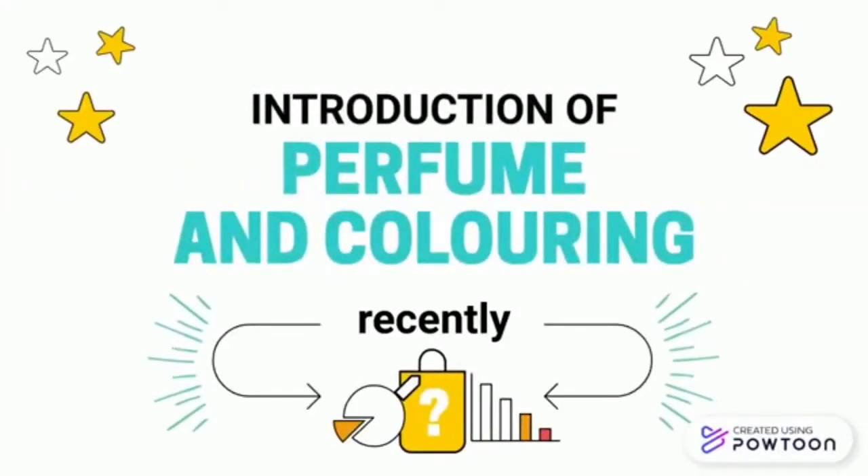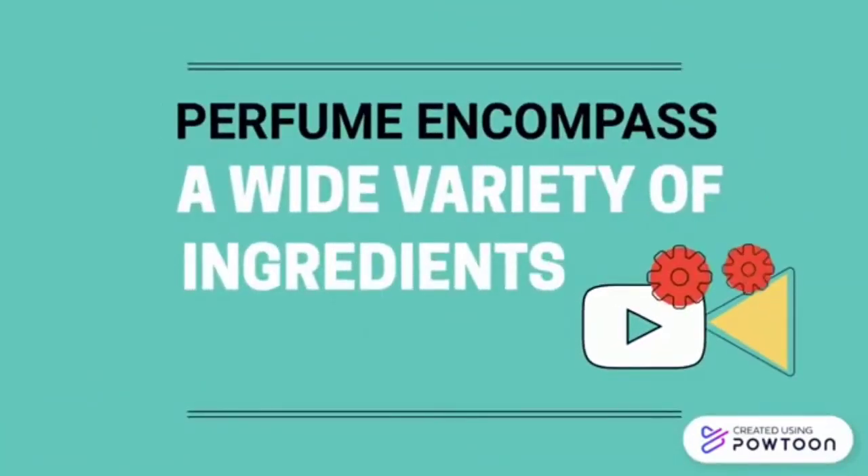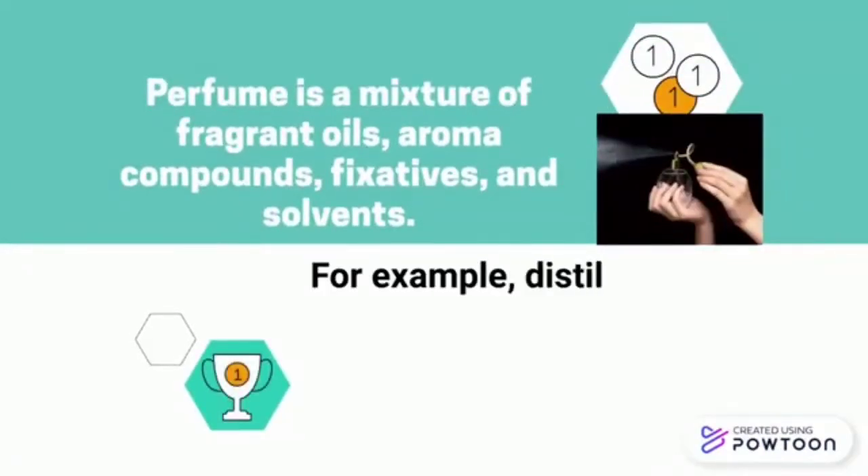Perfume encompasses a wide variety of ingredients which are laid for specific occasions. Perfume is a mixture of fragrant oil, aroma compounds, vegetative and solvent.